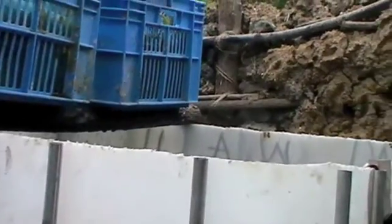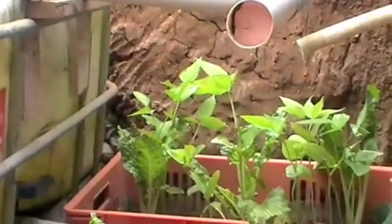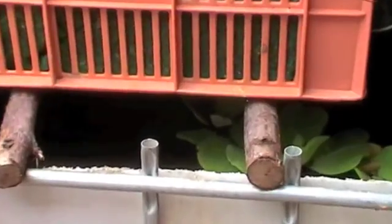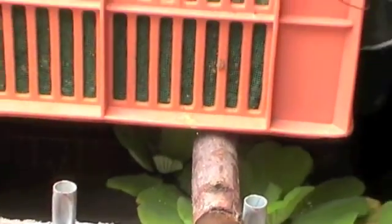Each fish tank has approximately 30 tilapia fish and cabbage growing on the top of the water, which acts as a natural water filter. In addition, freshwater snails are used in each of the tanks to absorb waste and clean the tanks.